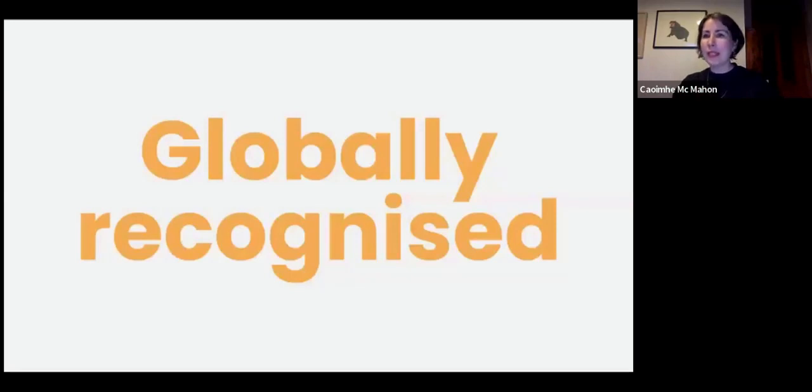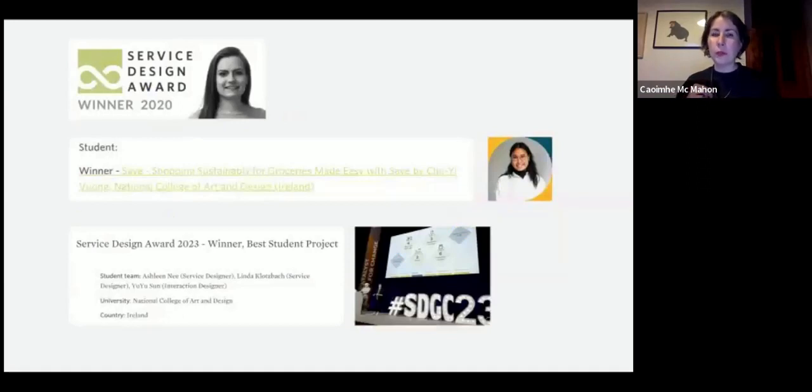We're a globally recognised course. Our projects win awards such as the IDEI national design award, and for the last three years in a row our students have won the student prize at the global Service Design Network awards — including Marie, Ju Ye, and Linda and Ashling, who collaborated with an interaction designer. Our students are producing work that is globally leading, and those projects are featured as excellent case studies on the Service Design Network website.